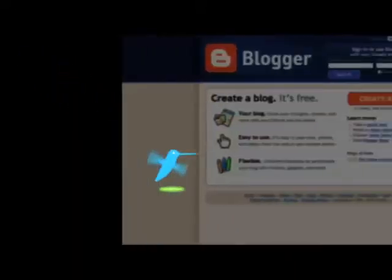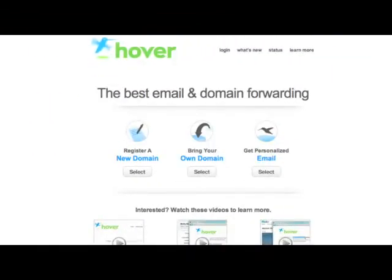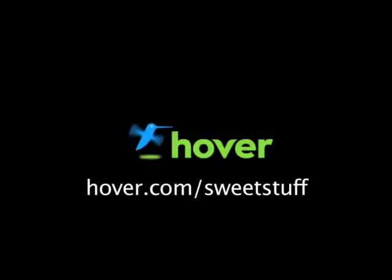Looking for a cheap and easy way to unify your blogs and social network profiles? Stand out from the crowd with a domain name from hover.com. Get your 10% discount by visiting hover.com/sweetstuff.